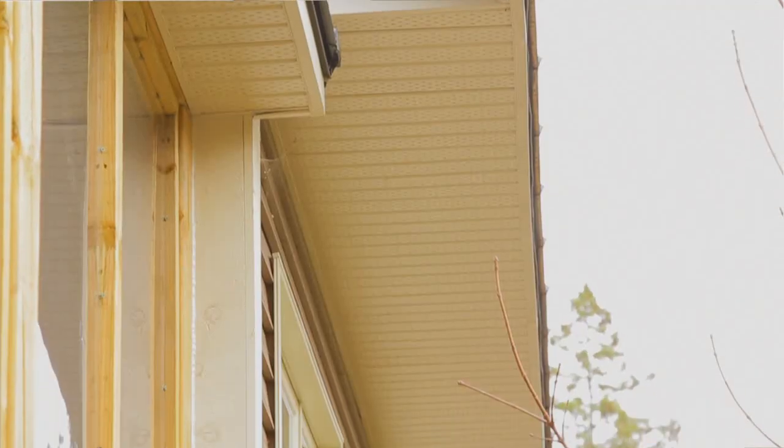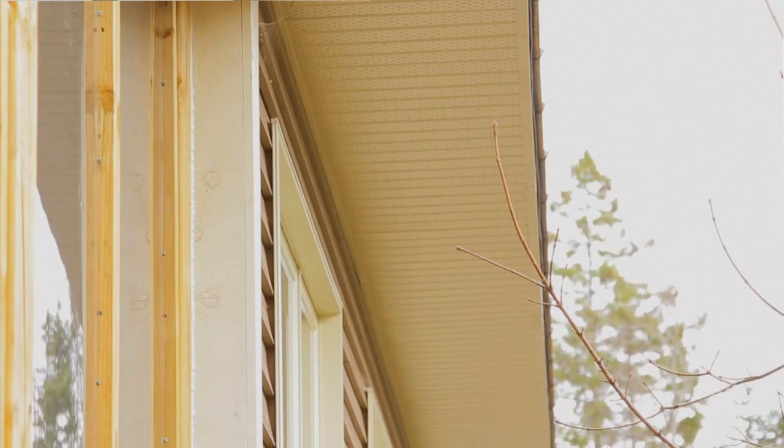If you're planning a new home and you're worried about energy efficiency, think about the benefits of good passive solar design. Did you know that you could get up to 50% of your heating needs directly from the sun?